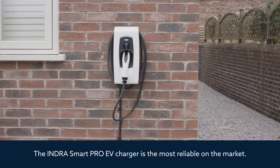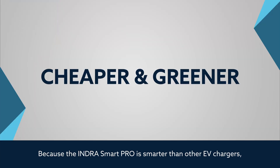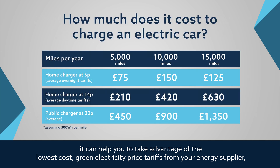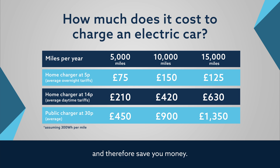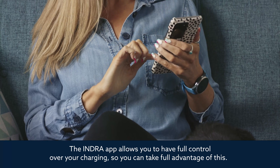Because the Indra Smart Pro is smarter than other EV chargers, it can help you take advantage of the lowest cost green electricity price tariffs from your energy supplier, and therefore save you money. The Indra app allows you to have full control over your charging to take full advantage of this.